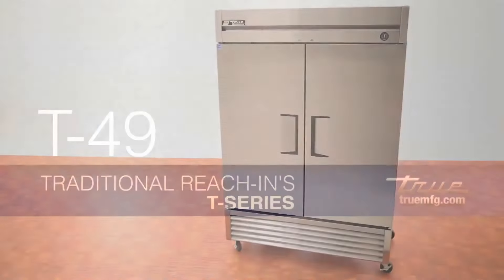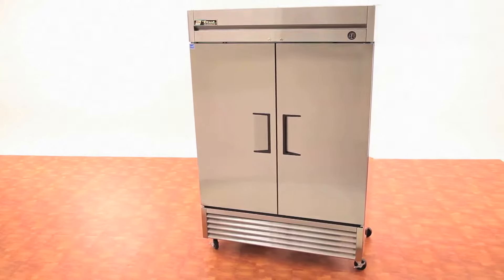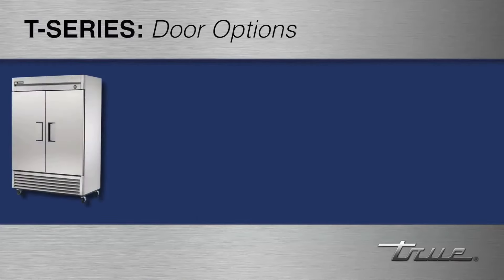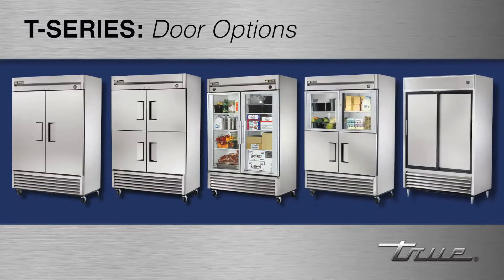The T49 is True's two-section solid door reach-in refrigerator. T-series cabinets come in a variety of door configurations, including full solid, half solid, full glass, half glass, and sliding doors.